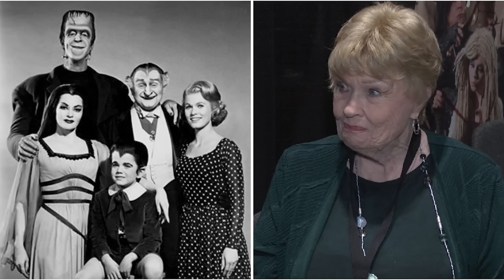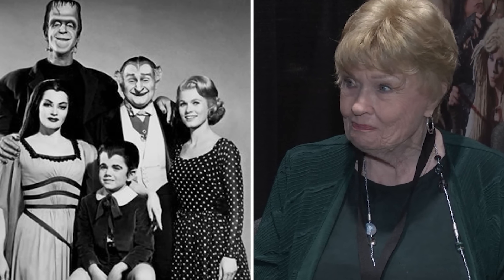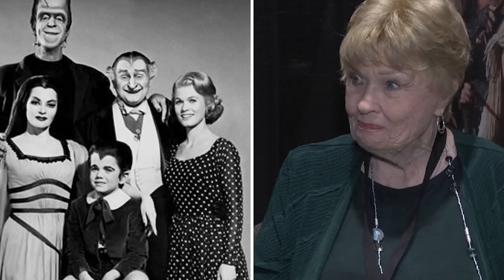As we drive down memory lane to explore more shocking behind-the-scenes secrets of one of the most iconic TV shows of its era, you might want to fasten your seatbelt, as I'm about to dive into yet another fascinating aspect of the Munsters that will leave you even more intrigued.